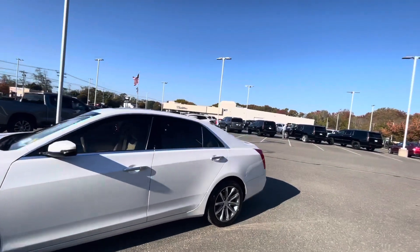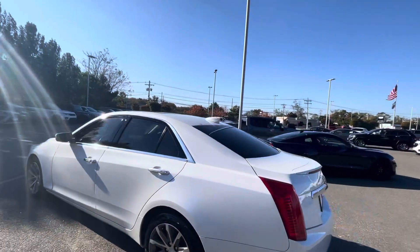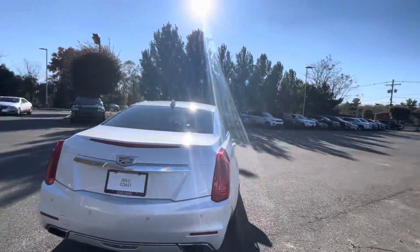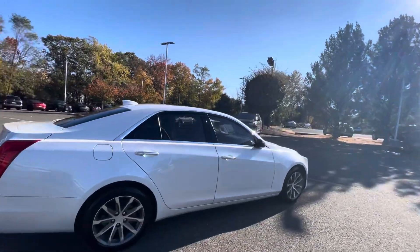Wheels are in great shape. Tires are in great shape. Driver's side is in very nice shape. Same thing with the rear bumper, and the same thing over here on the passenger side.